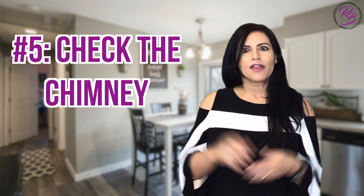Number five: check that chimney. If you have a fireplace, make sure that it's cleaned and free of fire hazards. This is an easy way to give buyers peace of mind, and you too can enjoy the cozy fireplace until your home sells.